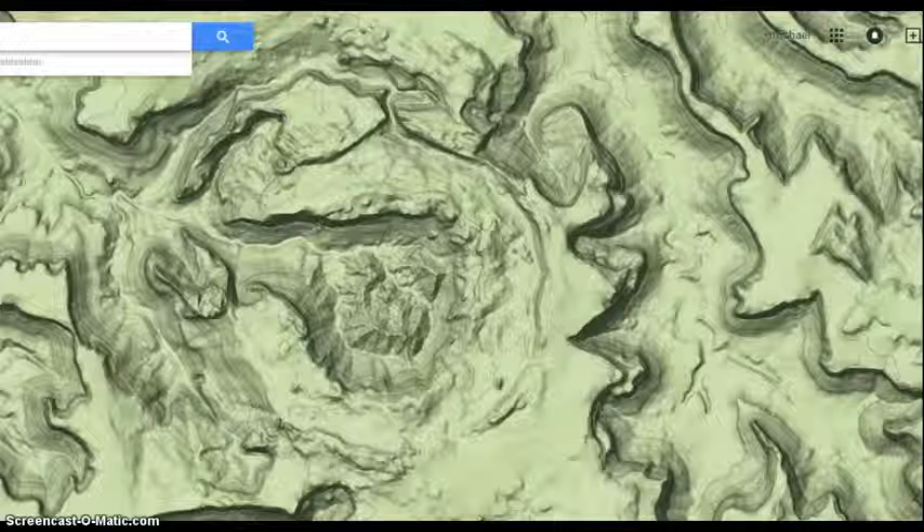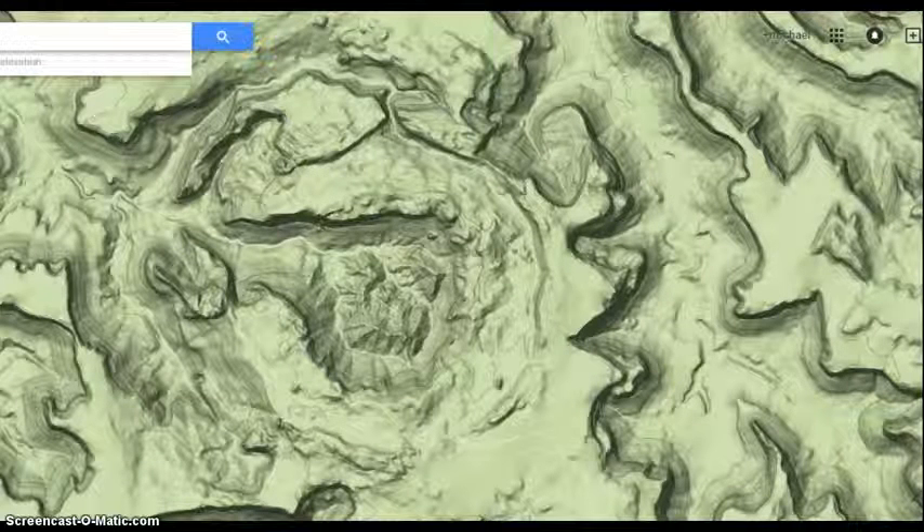This is Electric Universe Geology Earth News. This is going to be a brief update on Upheaval Dome.